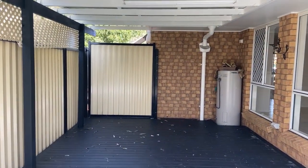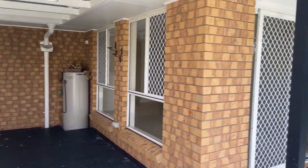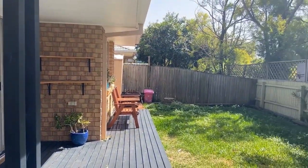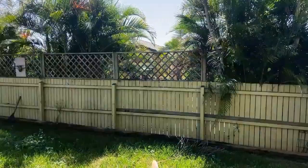As you can see, we've got the hot water cylinder, which is fairly new. And as I said, it's fenced, safe and secure. With no one on the other side, you've only got neighbours on one side, so it's very, very private.